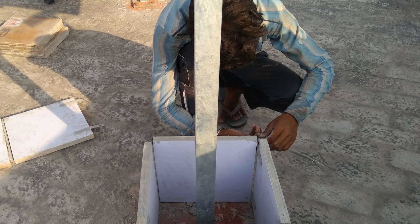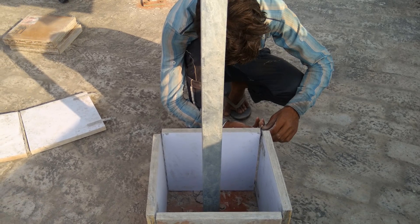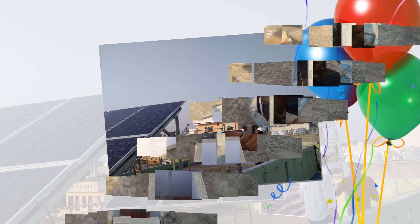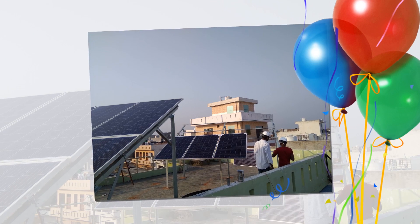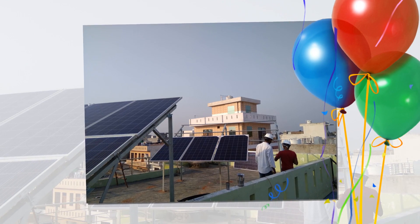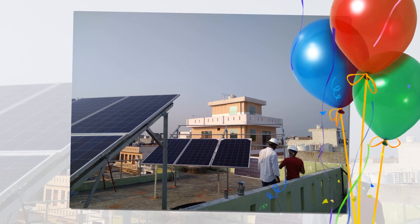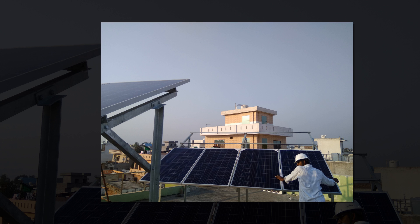What is a solar rooftop system? In a solar rooftop system, solar panels are installed on the roof of any residential, commercial, institutional, or industrial building. This can be of two types: 1. A hybrid solar rooftop system with storage facility using batteries, and 2. An on-grid solar rooftop system, i.e., a grid-connected rooftop solar system.